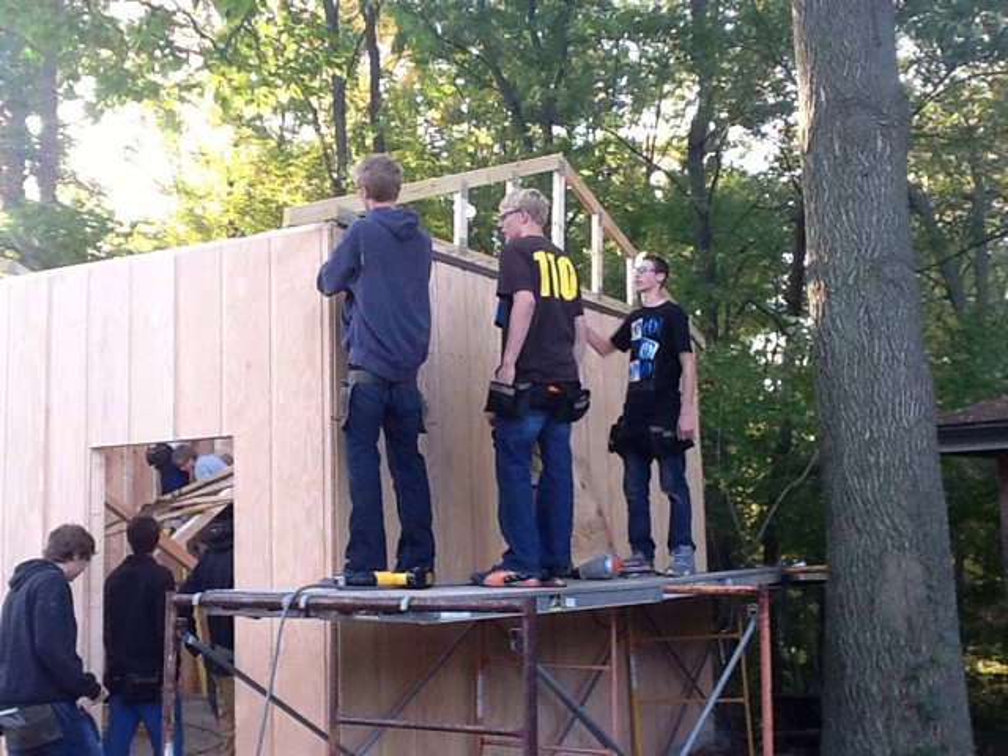The students had an opportunity to use their iPads to collaborate and communicate information with the building inspector and the cement contractors, as well as receive lumberyard estimates and delivery schedules.